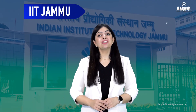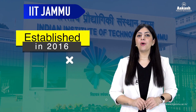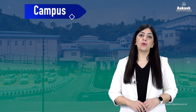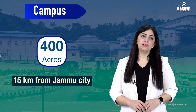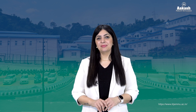IIT Jammu is recognized as an institute of national importance, established in 2016 under the Institute of Technology Act 1960. The IIT campus operates from a well-planned permanent campus spread across 400 acres in Jagti, a forest area on NH 44, around 15 kilometers from Jammu city. The campus is surrounded by scenic hills, providing students a peaceful academic environment while being connected to the city.